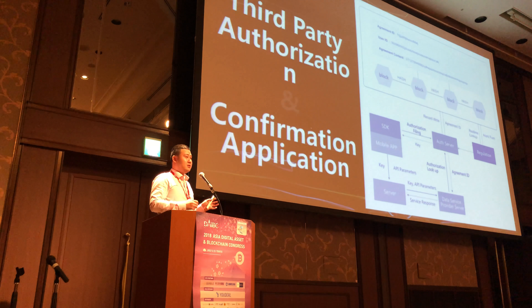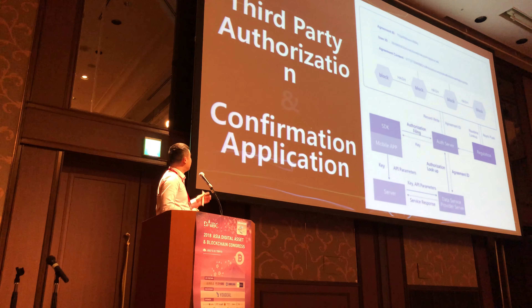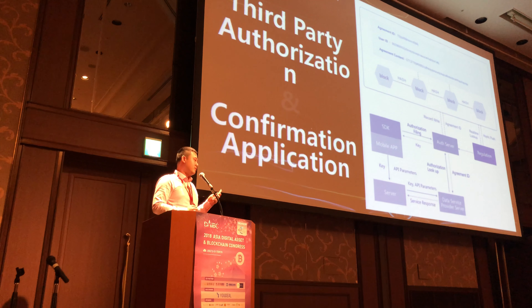The multi-trust connector is a very complex system, but simply put, it's a third-party authorization and confirmation application. Every time you have authorized an application, this needs to be stored on the MTC before you gain any access to our data fusion network.